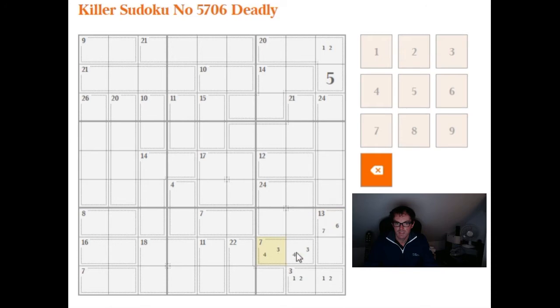We already have a 4 in the square, which rules out 4, 9. So that's a reasonably good start. Let's see where we go from here. You can see the 16, 7, 9 combination here, which is 4, which now means that this is in fact 6 and this is 7.